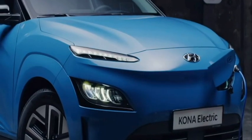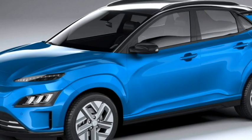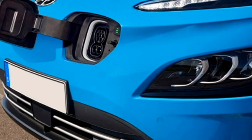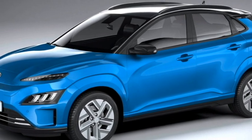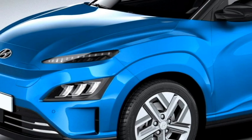In terms of exterior design, the showcase model gets a classic aerodynamic design and is packed with features. Up front, it gets split LED multi-projected headlights with sleek LED DRLs at the top, an electric charging point instead of a front grille with Hyundai badging at the center, a long hood, deeply raked windshield, sleek black lower cladding, and an updated front bumper with plenty of black cladding.